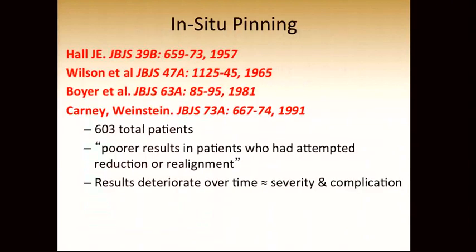In situ pinning for six decades has been the standard of care, at least in North America. There are many long-term follow-up studies that substantiate good results in the vast majority of patients, and poor results in patients who have attempted closed reduction or realignment surgery. It is acknowledged, even in these older studies, that the results do deteriorate over time in proportion to the severity and complications.